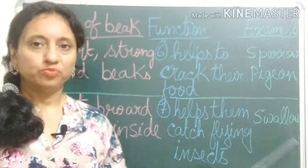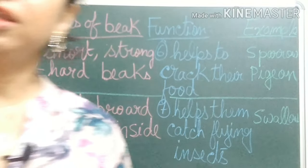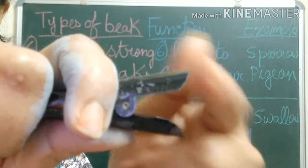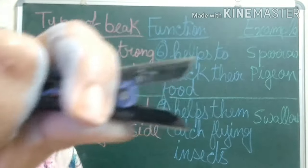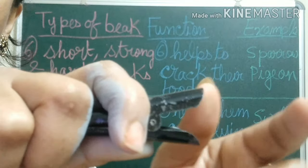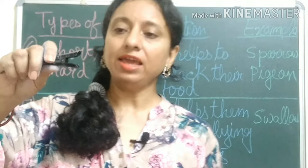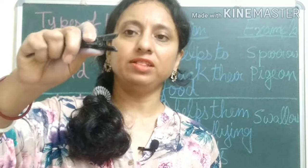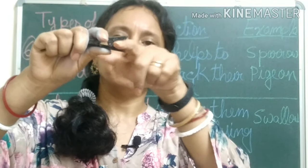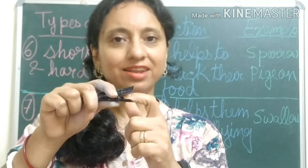And birds like swallows have short, broad, and sticky beaks — the inside portion is sticky like gum. Not narrow, but broad, and sticky inside like gum. How does this beak help? It helps them catch flying insects. They fly with their beaks open, and whenever a flying insect passes through, it sticks inside and the bird can eat it.